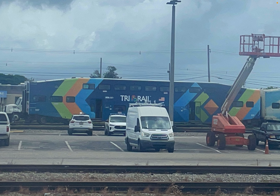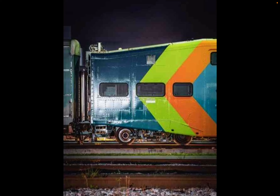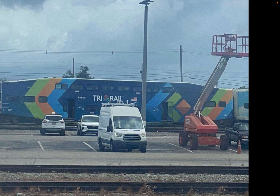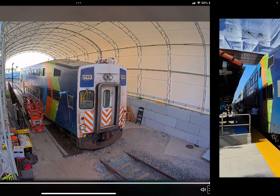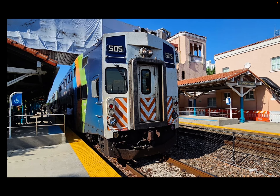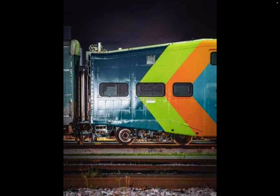Hopefully 507 returns soon because it doesn't have many reliability problems — it doesn't have the damage or the variety of problems that 503 had, and it doesn't have the damage that 511 had. 511 is in the new scheme as well. What I find odd about 511 and 507's new scheme is that the numbers are placed near the back and front, whereas on 505 and 503 they're in the middle windows.